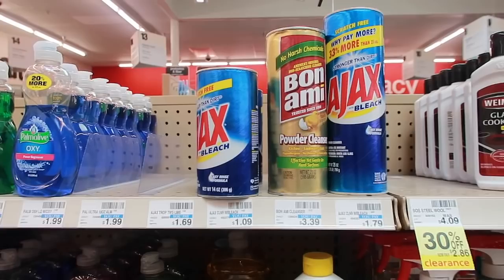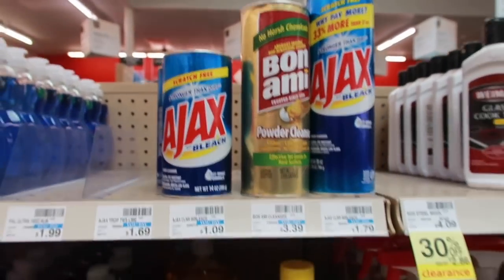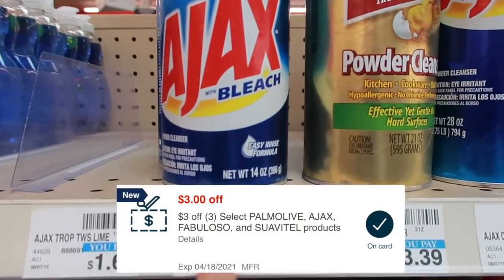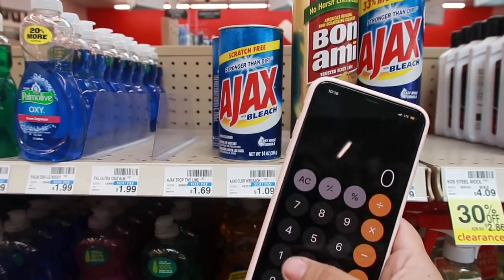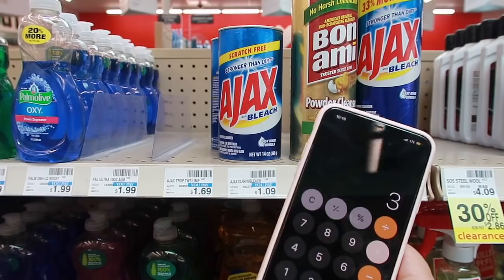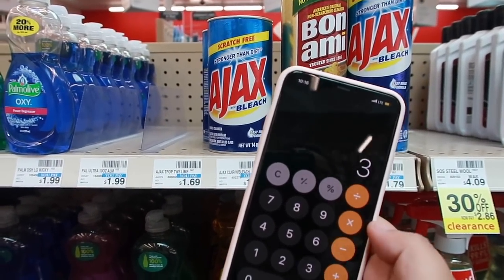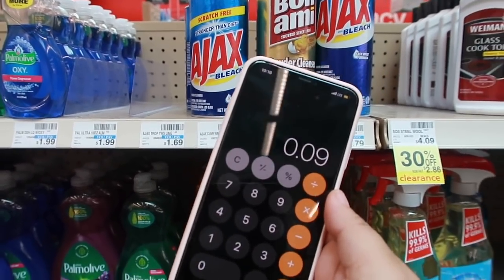First deal is going to be extremely easy. We're going to be getting some Ajax — I think we grabbed some maybe two weeks ago. I have a $3 off three CRT and here at my store they're priced $1.09. So it is $1.09 times three, bringing us to $3.27. We subtract that $3 off three CRT, making it only $0.27 for three, which is basically $0.09 each.